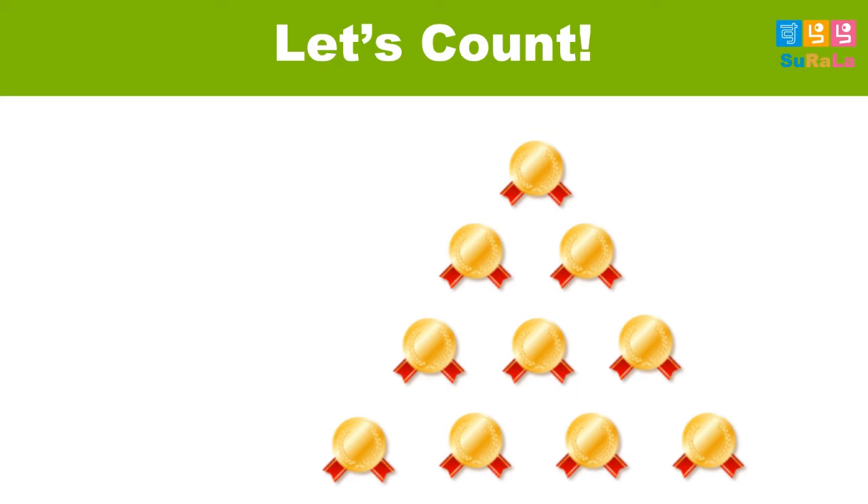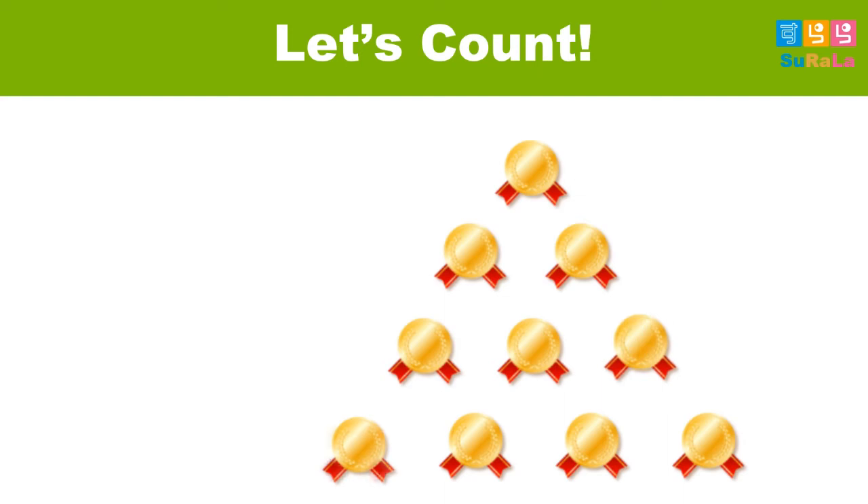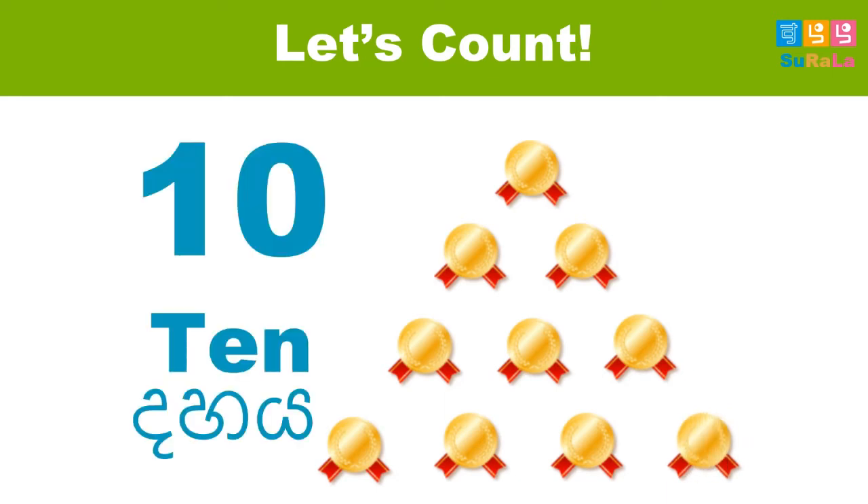How many medals? Let's count. One, two, three, four, five, six, seven, eight, nine, ten. Ten. So, there are ten medals. Wow.